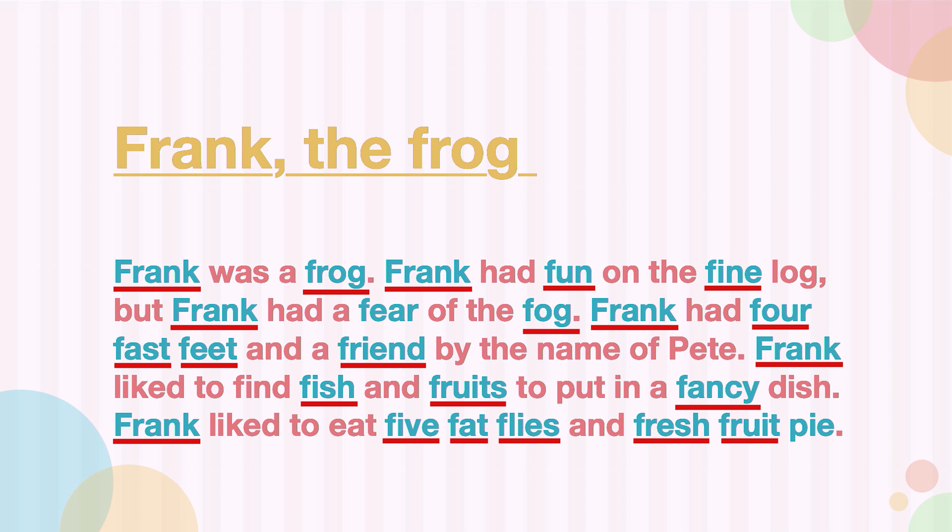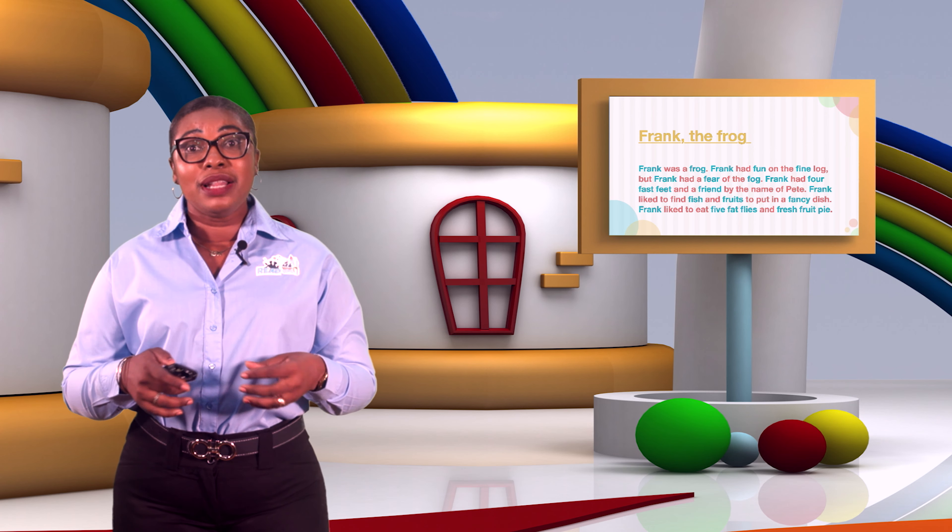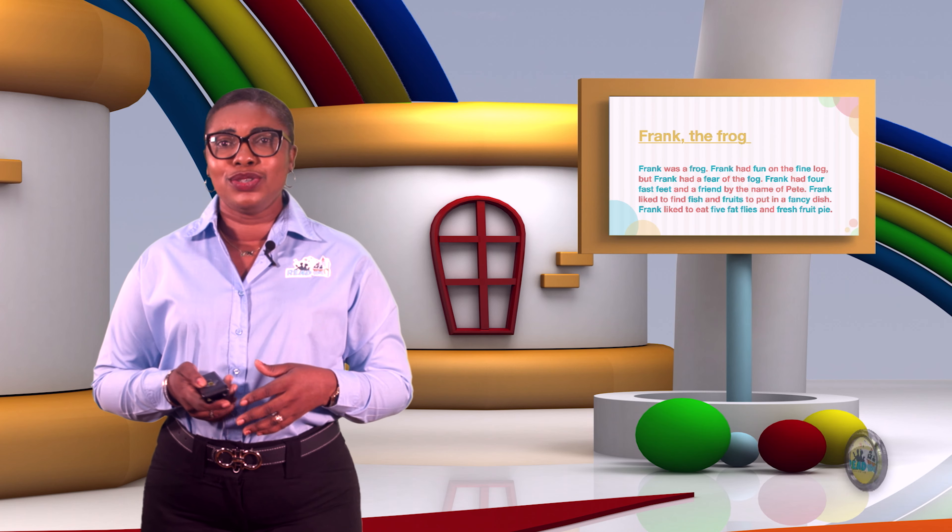Frank, frog, fun, fine, fear, fog, for, fast, feet, friend, fish, fruits, fancy, five, fat, flies, fresh, and fruit. So there you have an entire list of new words that you will now learn to spell, pronounce, and add to your vocabulary. So that was our story.